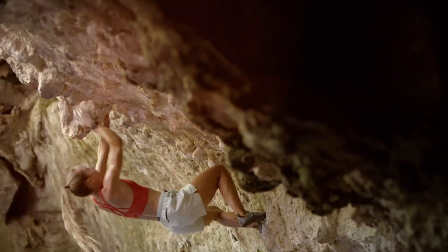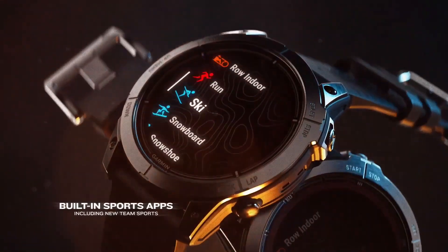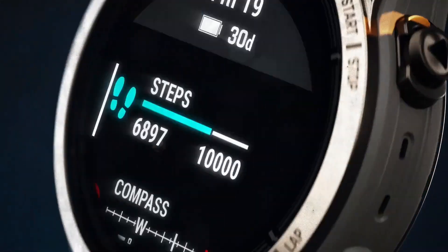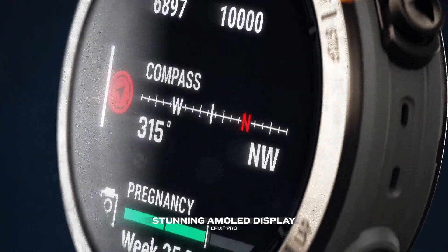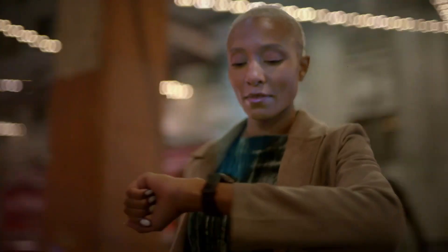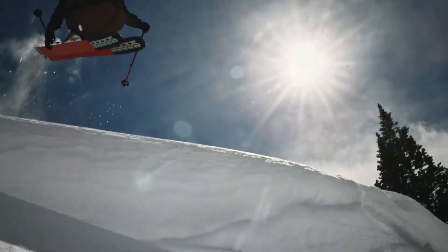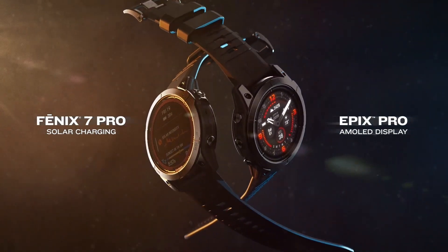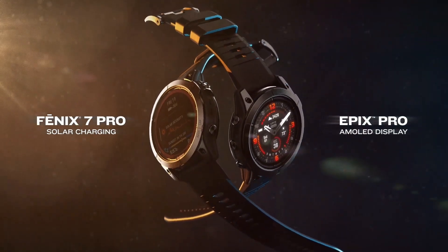The Fenix 7 Pro is the flagship model of this series, designed for outdoor and fitness enthusiasts who crave the best of the best. Its high-resolution colour display and durable build make it perfect for any adventure you have in mind. The Fenix 7 Pro is equipped with advanced tracking capabilities, comprehensive health monitoring, and preloaded activity profiles.